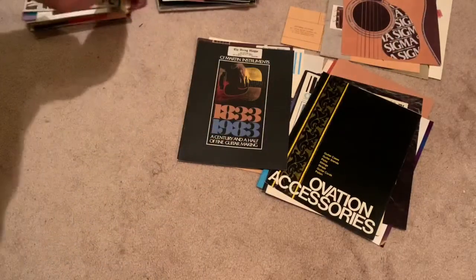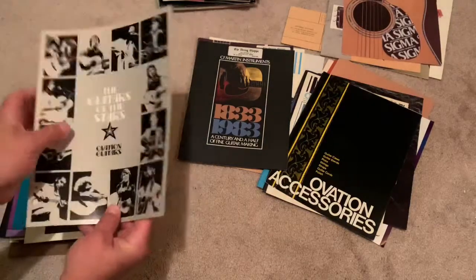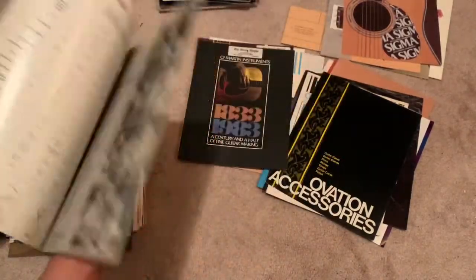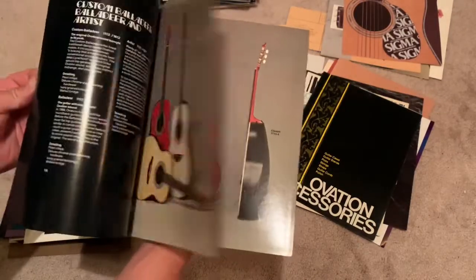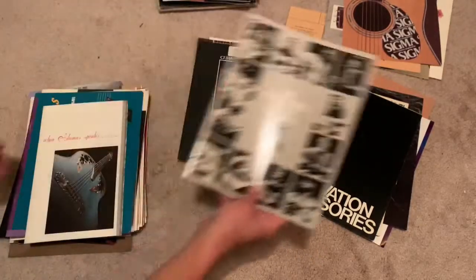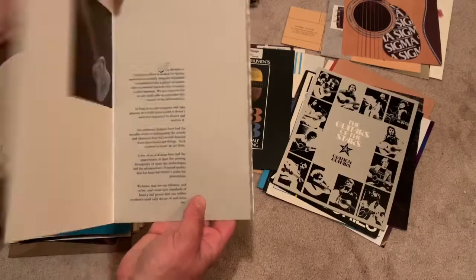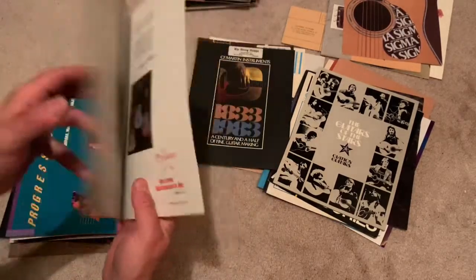What's the next one we have here? This is more Ovation — 'Guitars of the Stars.' That's pretty cool. Wow, pretty nice catalog. Oh yeah, that's nice. Like a fancy hallmark card.